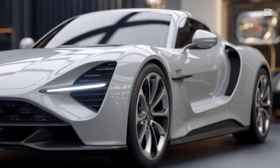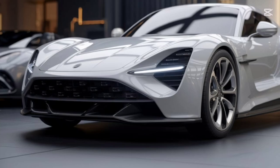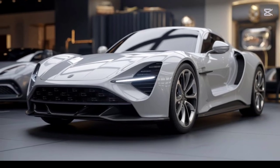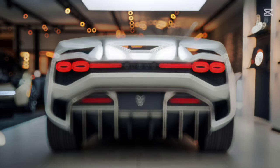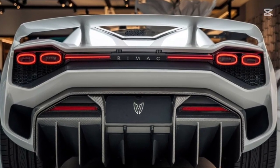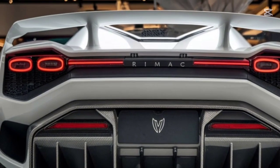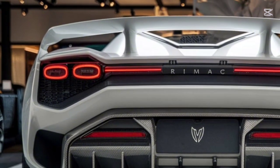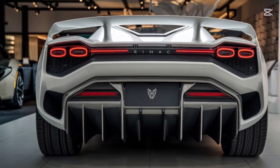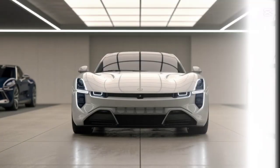Step inside, and you're greeted by a cabin that's as futuristic as the car itself. The Nevera R's interior blends luxury with functionality, featuring deep customizable digital displays for all your driving stats and preferences. Premium materials — Alcantara, carbon fiber, and leather — combine for a sophisticated feel. Every control is ergonomically placed, ensuring an immersive experience behind the wheel.